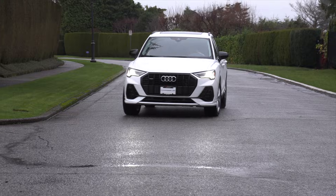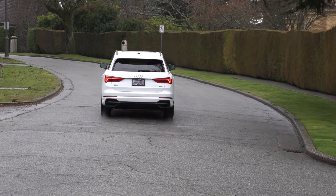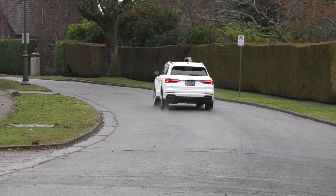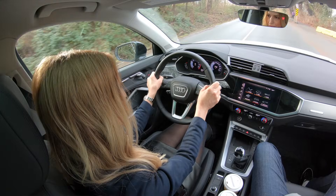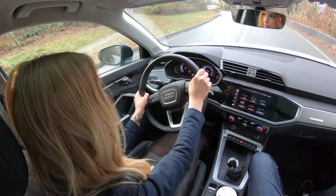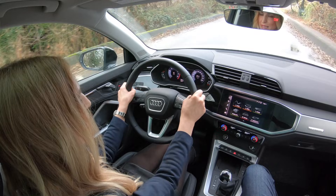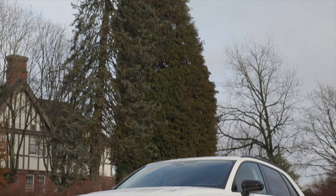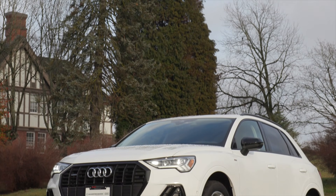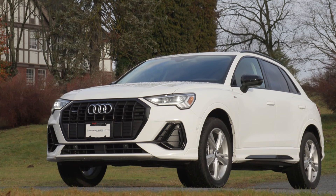The handling of the Q3 is sporty and agile. The steering is quite light and handles corners with ease. In the city the cabin is fairly quiet, but on the highway it gets a little louder compared to its competition. The Q3 does not come standard with Audi side assist and rear cross-traffic alert — you have to add the Vorsprung package to the base model trim for $2,800 Canadian. It is standard on the top two trims.